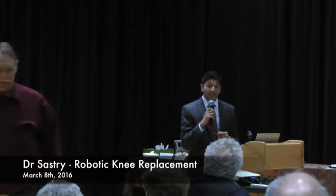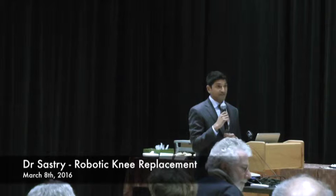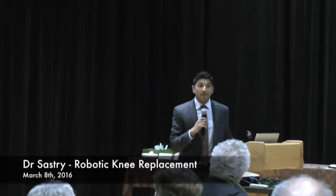A great question from the audience: it actually takes me less time to do a robotic knee than a conventional partial knee. With a conventional partial it takes about an hour and a half; with a robotic partial knee, about 45 minutes. A full knee probably takes about 30 to 40 minutes. The key is not how quickly you do it — it's how long it lasts and how well the patients do. Surgery taking greater than two hours is when you could potentially run into surgical complications.